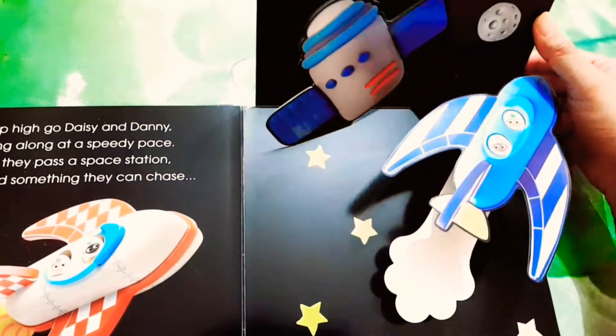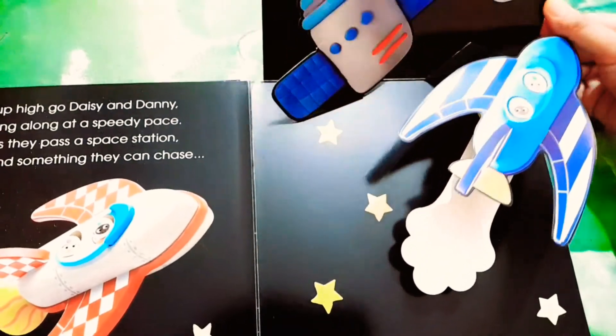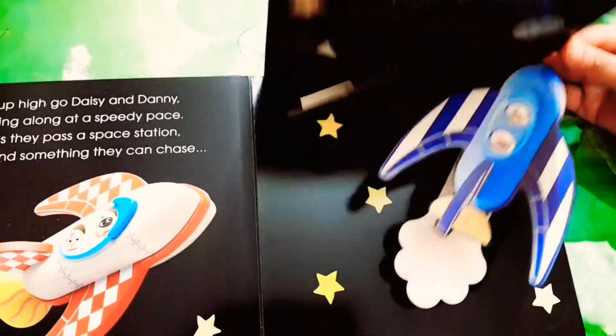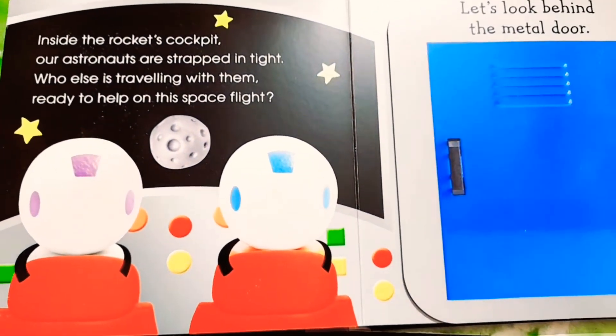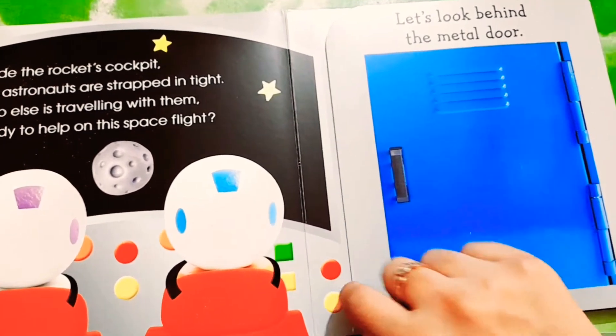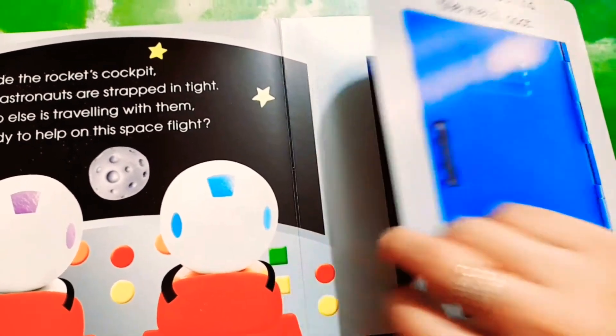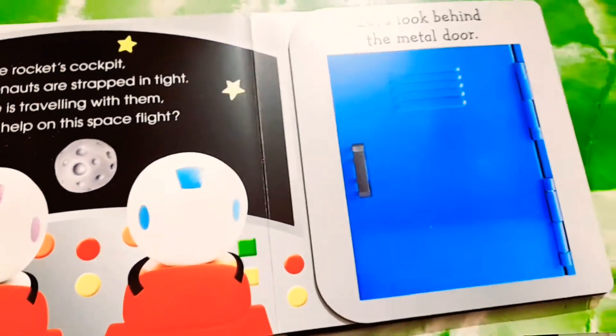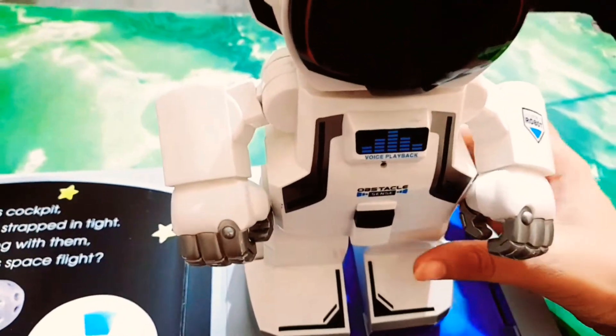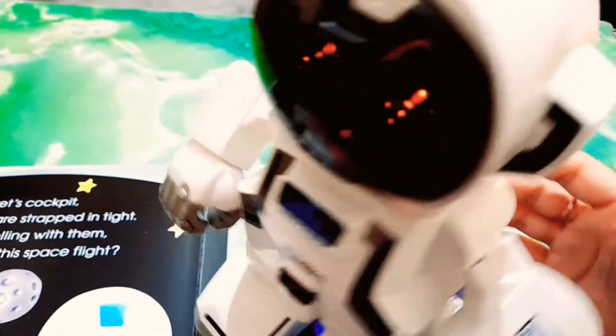There is a blue striped rocket — it's time to race! Let's see which rocket goes first. Now let's see who is behind the door inside the rocket. Open the door, and there is a robot! The robot is also going to the moon with Danny and Daisy. Say hi to the robot — this is how a robot looks like. This is the real robot. Let's play!